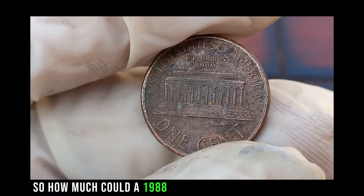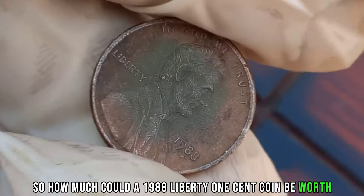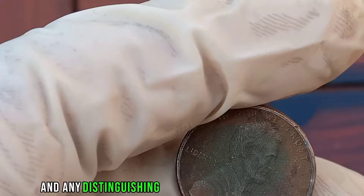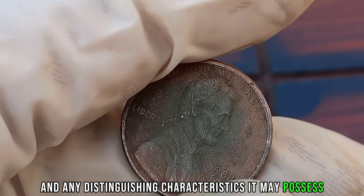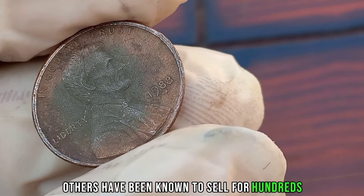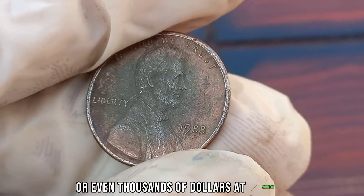How much could a 1988 Liberty 1-cent coin be worth? Well, it ultimately depends on its condition and any distinguishing characteristics it may possess. While some coins may only fetch a few dollars, others have been known to sell for hundreds or even thousands of dollars at auction.